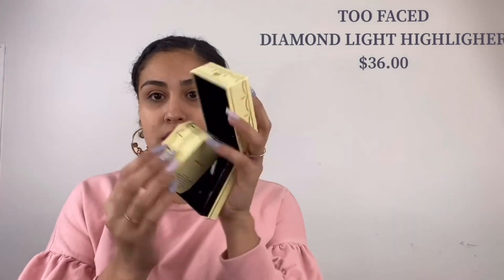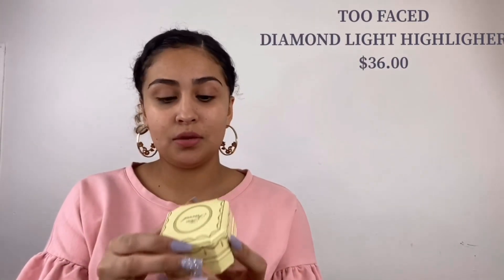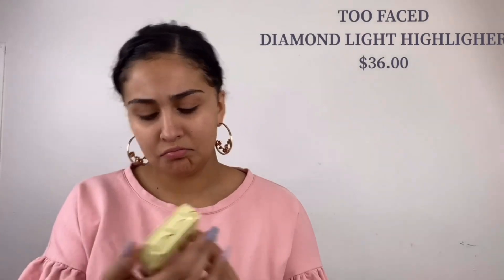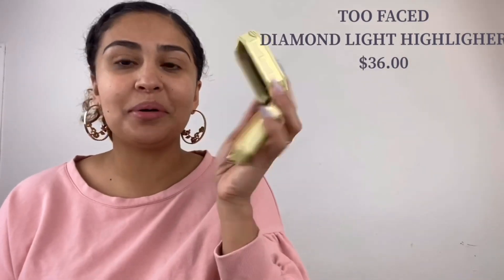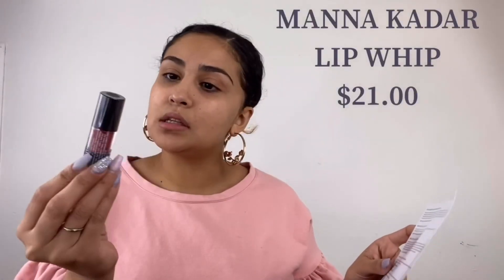That already gets me nervous because I don't like pink highlighters at all — I only like the gold ones. So here's how it looks. It's in this container inside another container, which is really cute. I heard a lot of people talking about it. It looks gold and pink at the same time, so I don't know, but I'm going to try it out. The packaging is cute.